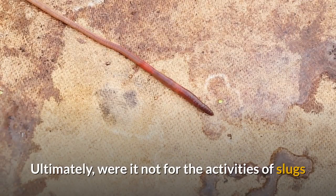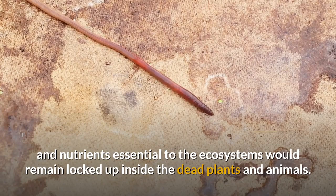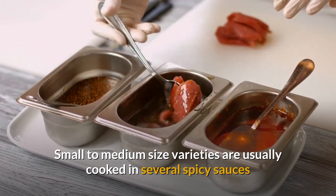Ultimately, were it not for the activities of slugs and snails and other decomposers, such as earthworms, the recycling of organic material would cease and nutrients essential to the ecosystems would remain locked up inside dead plants and animals.